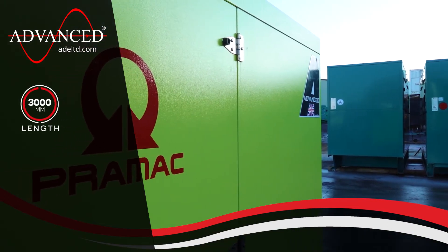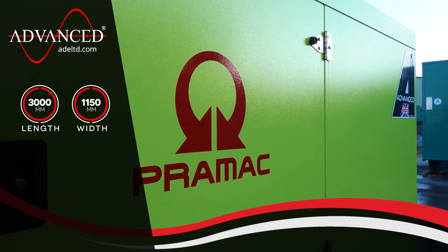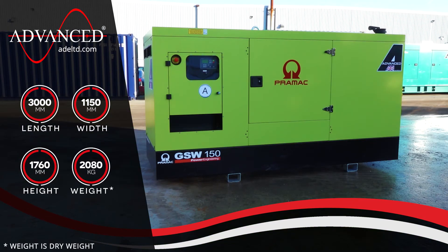Measuring 3000 mm long, 1150 mm wide, 1760 mm high and with a dry weight of 2080 kg, the GSW150P is a compact solution with a minimal footprint.